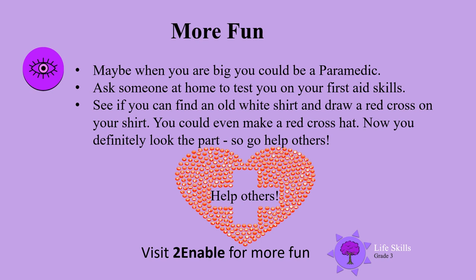You could even make a red cross hat. Now you are definitely the part, so go help others. Well done boys and girls, that was a good job. See you next time.